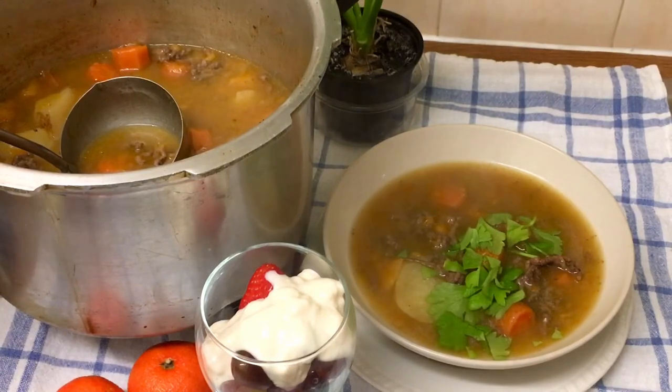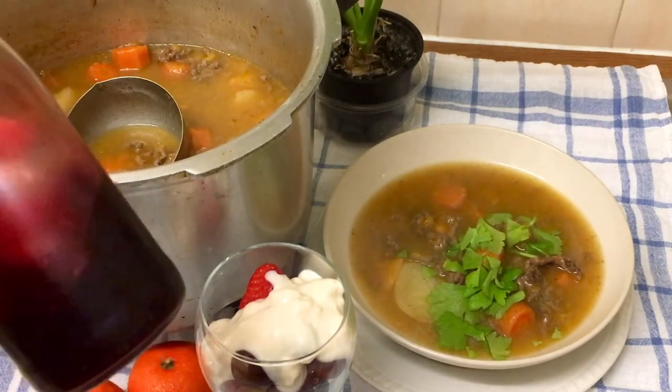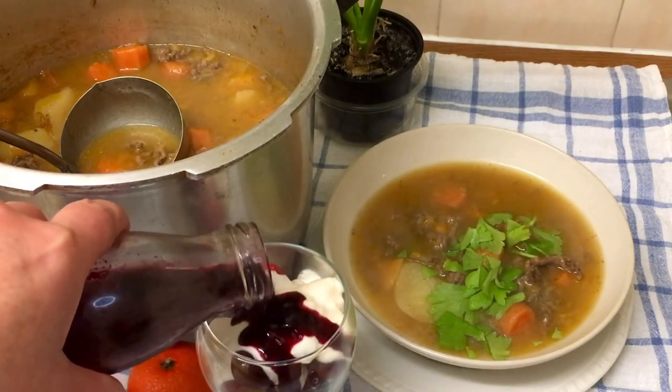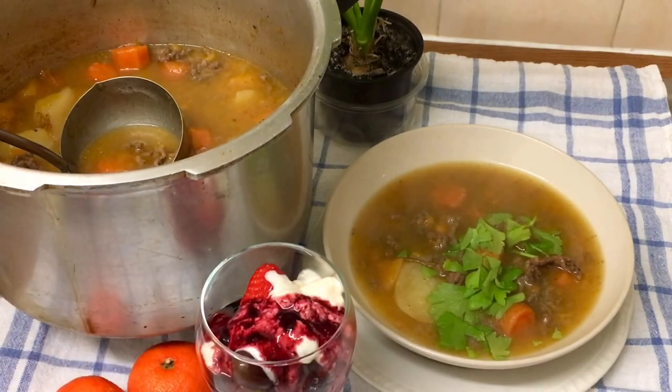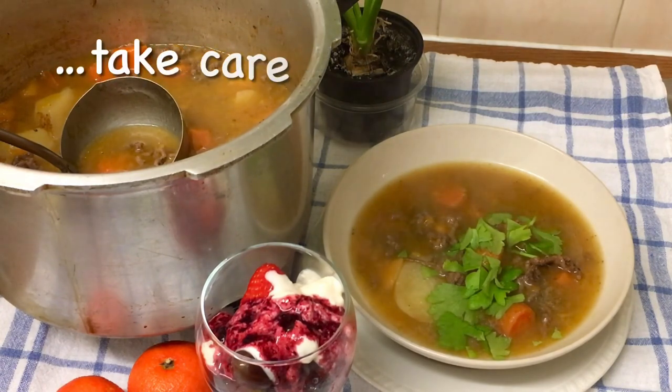And as a dressing for that, this is some elderberry and blackberry that I just reduced down, strained and reduced down. I sterilised the jar - it's been in the fridge about a week. This is all I've got left. So there we are - go up and down the aisles, see what's reduced, and if you're there at the right time, see what they've got on the reduced section. Take care everybody!